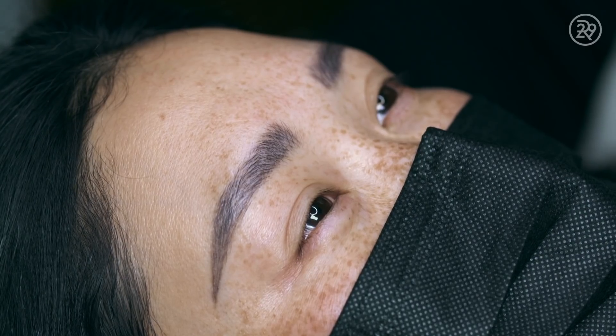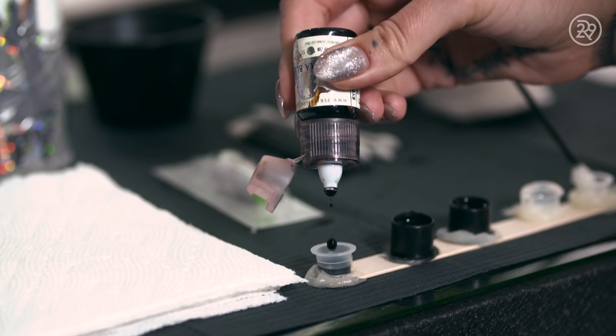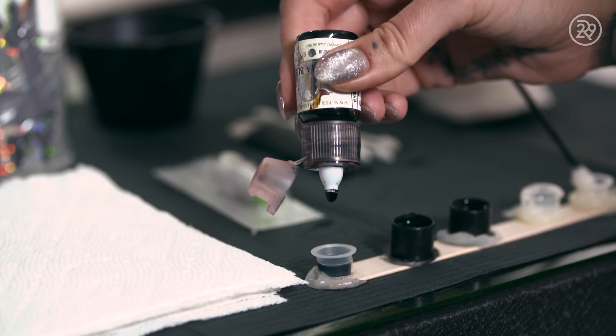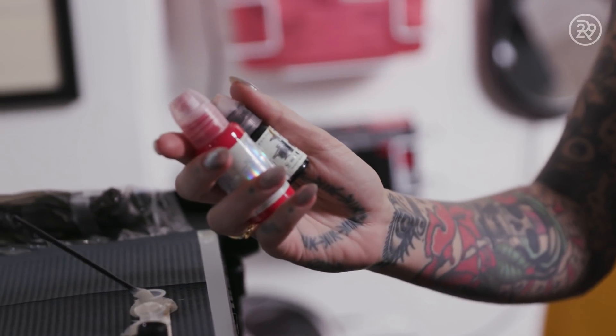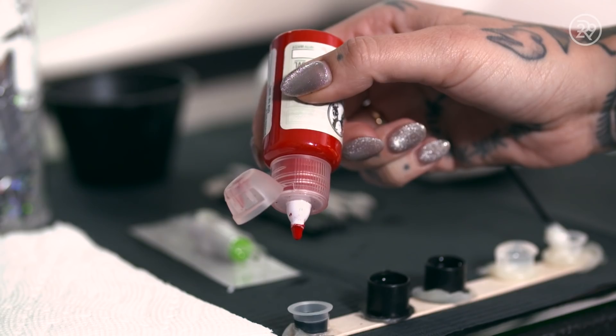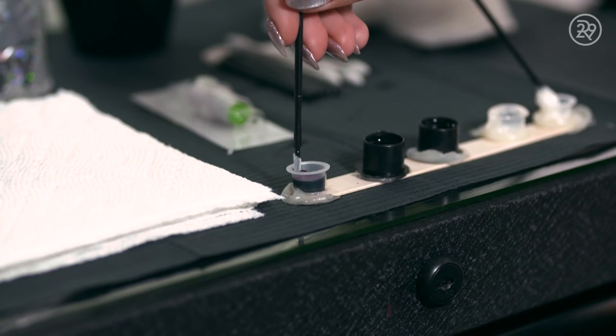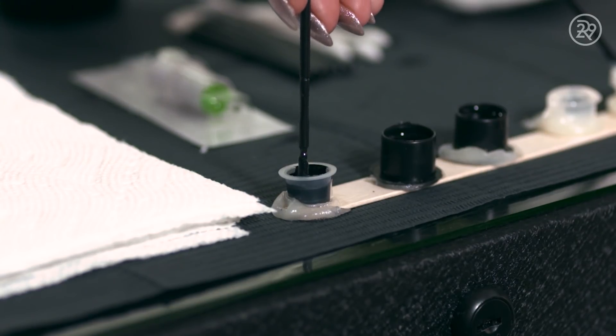For Jackie's color, I will mix together the black we've chosen and add a little bit of red. The reason I'm adding that drop of red is for long-term results — it's going to help the pigment from cooling down so it's not going to turn gray or blue. It's going to stay that nice true black over time.